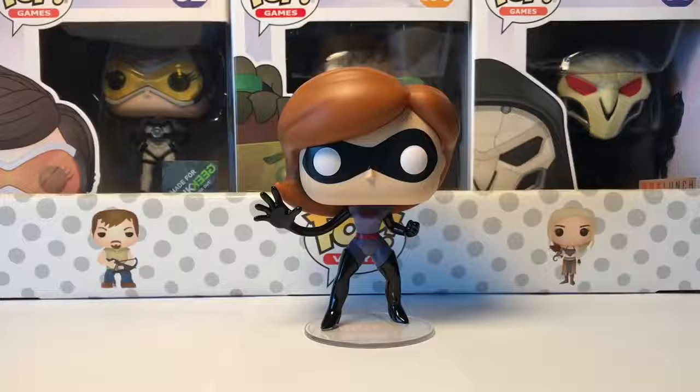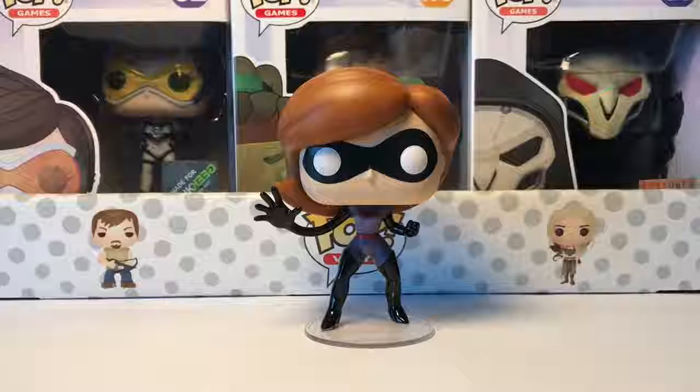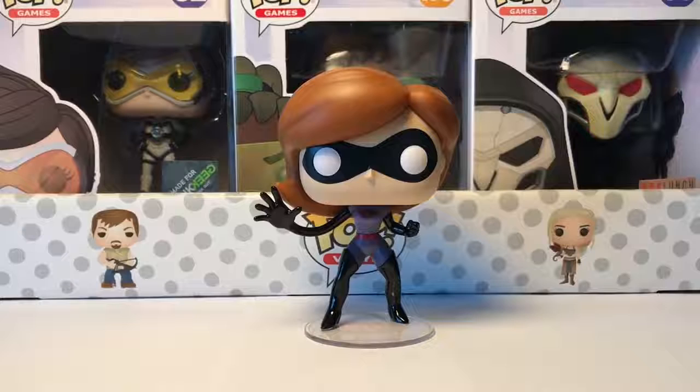We did have a successful mini hunt and now we're going to go home and show you guys these two out of box. Alright guys, we just made it home and here we have Elastigirl out of box — she looks really awesome. One of her arms is kind of extended and stretched out a little bit, which looks really cool, and then she has the suit on that she wears in the trailer at her new job or whatever.